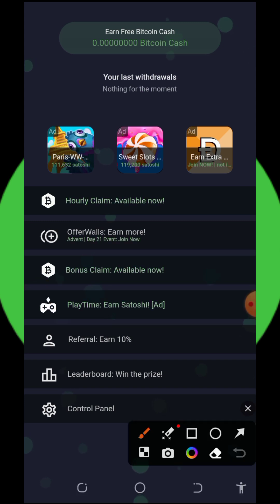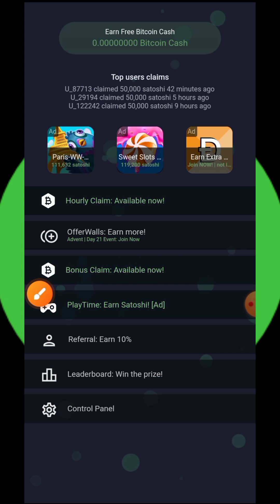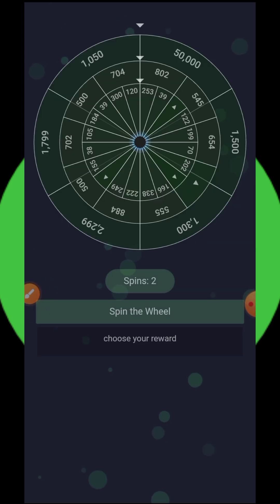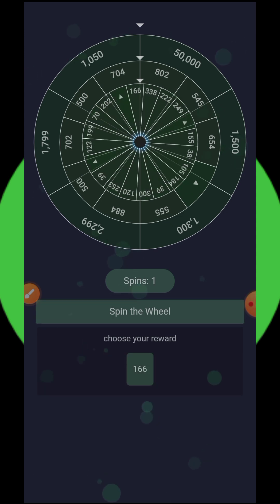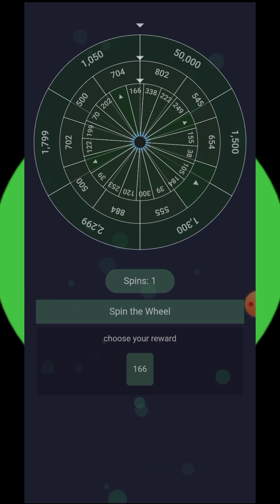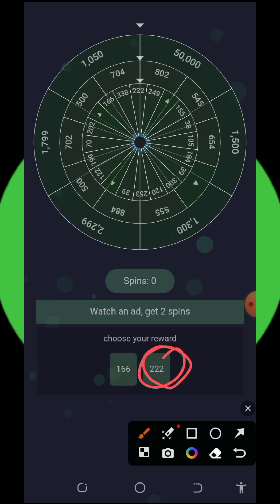All you need to do is start claiming the free bonuses on the screen. The first one is the hourly claim — let's tap on that. You'll see we have two spins for today. After spinning the wheel we got 166 Bitcoin Cash satoshis, and spinning again we got an extra 222 Bitcoin Cash satoshis.